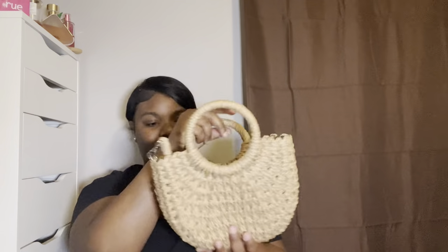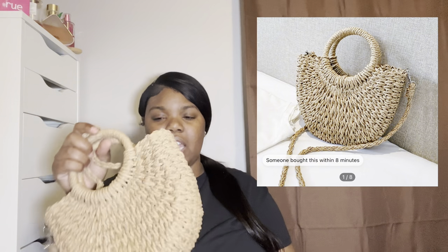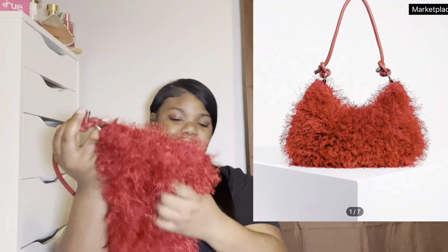I got this cute little basket purse — it's real cute and it comes with a strap so you can wear it or tote it. And then I also got this cute little red purse — this is very different and so cute. I bought two purses to go with two outfits.